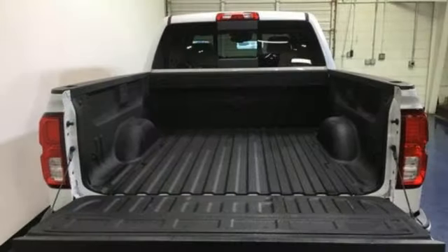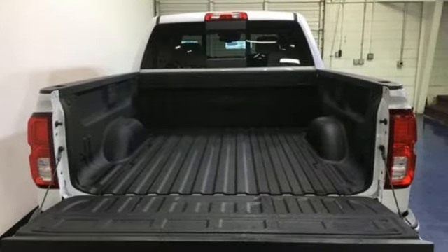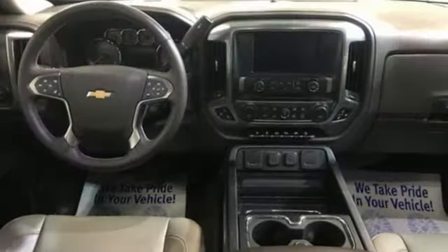Dual-zone climate control, automatic transmission, trailer brake controller, electronic shift on the fly, and V8 engine.